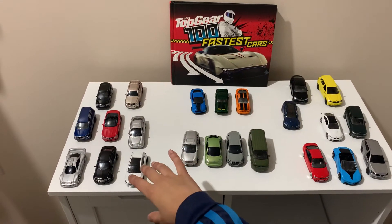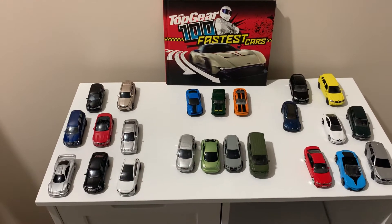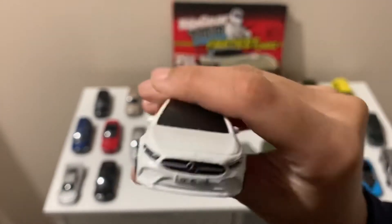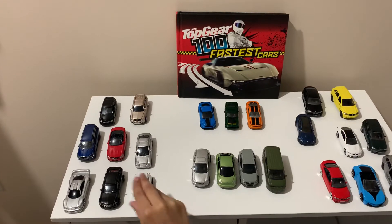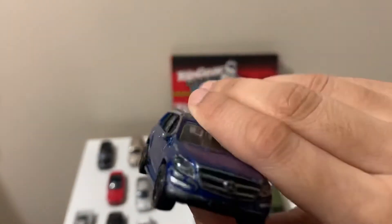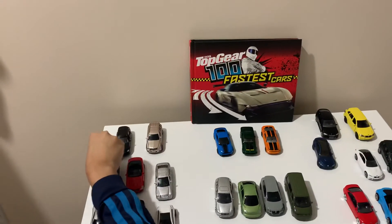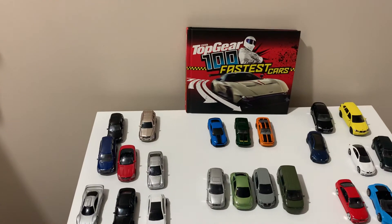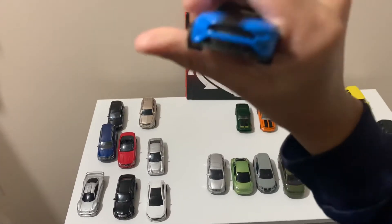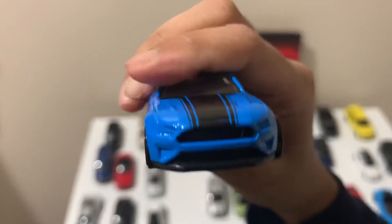From the Mercedes collection, I like this Mercedes and I also like this Mercedes. And from the Mustang collection, I like this Mustang and the colour really suits it as well.